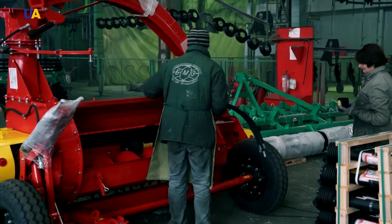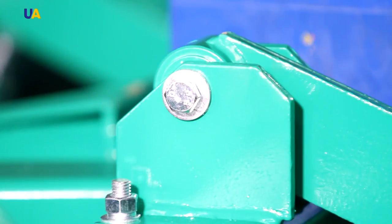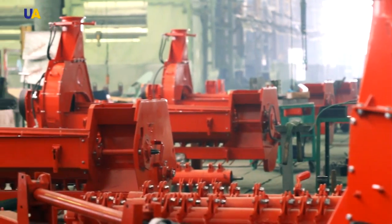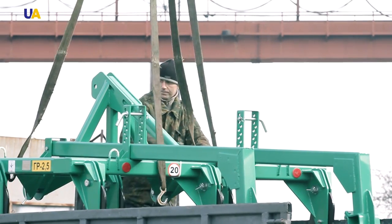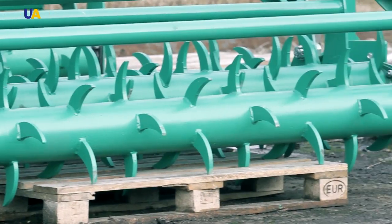This is what the section for the assembly of the ROS2 harvester looks like. All the works from the first operation of frame assembly to the breaking in of the machine are done here. The next stage after assembly is the run-in period — mechanical and hydraulic — and factory acceptance.